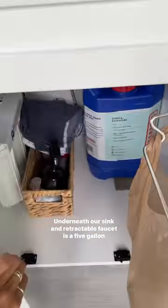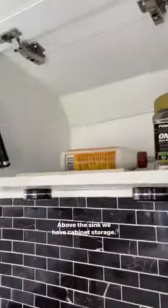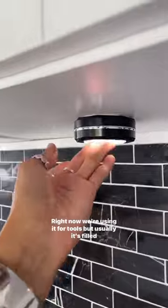This is our propane tank that is hooked up to our two burner stove that sits on top of our granite countertops. Underneath our sink and retractable faucet is a five gallon gray water tank with our cleaning supplies and extra towels. Above the sink we have cabinet storage — right now we're using it for tools but usually it's filled with food.